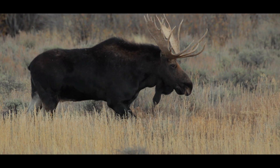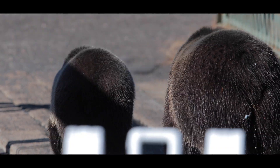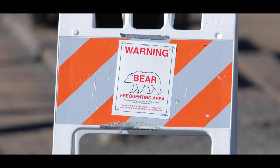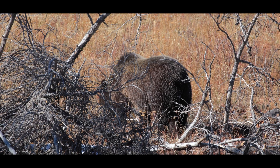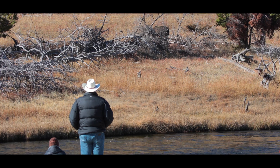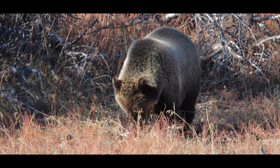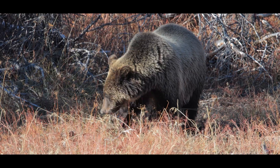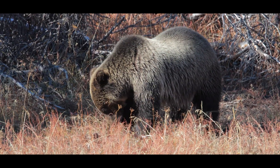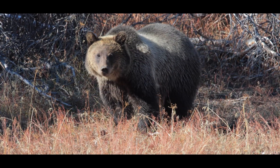We call our lab the Coexistence Lab because we're really interested in doing science that can try and support coexistence between human society and these types of species that require large areas of habitat and sometimes require low disturbances to be able to persist. As we consider how coexistence between people and wildlife will occur, we realize that we really need good information on how wildlife are responding to their changing environments, and that's why we feel this information from our camera surveys is really important to help us navigate some of the inevitable trade-offs between conservation and development.